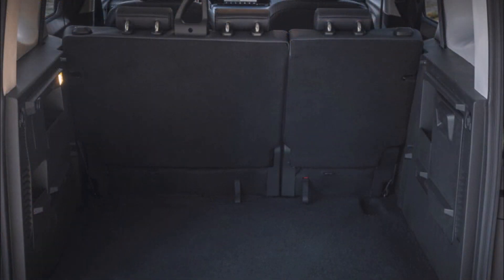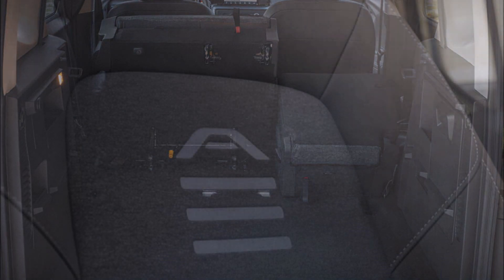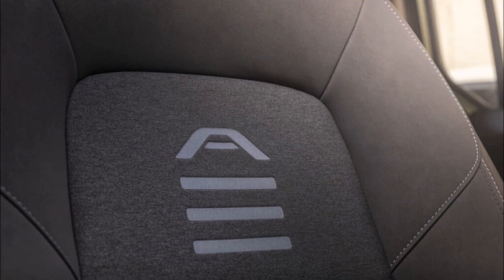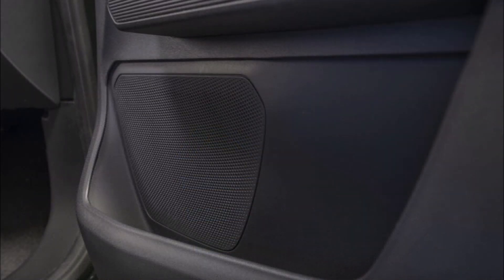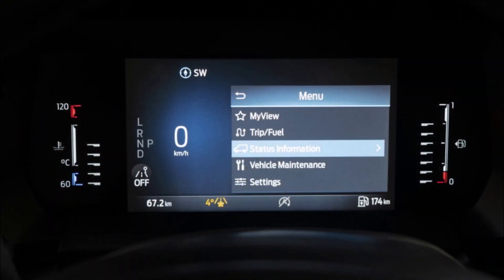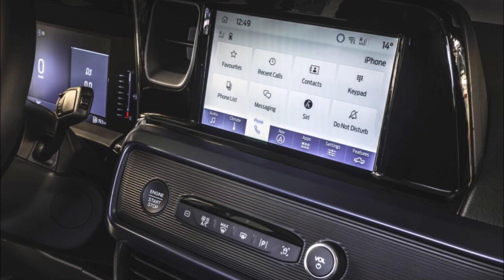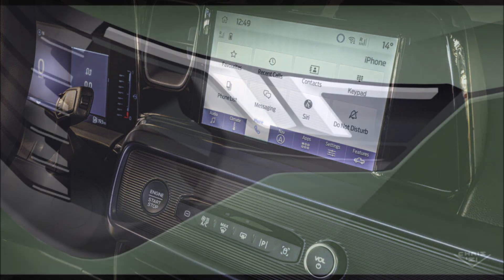Inside, the Tourneo Carrier comes standard with an 8-inch touchscreen for the Sync 4 infotainment system, while the E-Tourneo swaps in a more impressive 12-inch unit, better integrated with the larger 12-inch digital instrument cluster. In both cases, the system is compatible with over-the-air updates, dual wireless Apple CarPlay and Android Auto, and a built-in modem. There is also a comprehensive suite of ADAS, especially if you choose the optional driver assistance package.